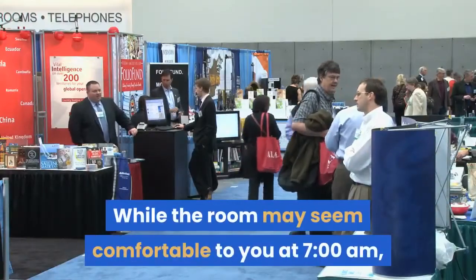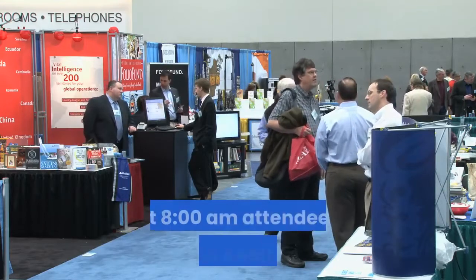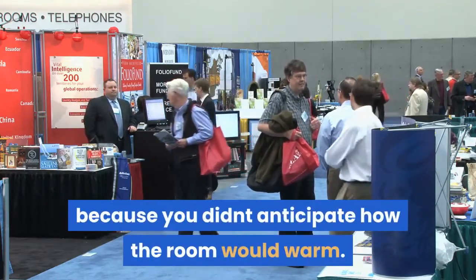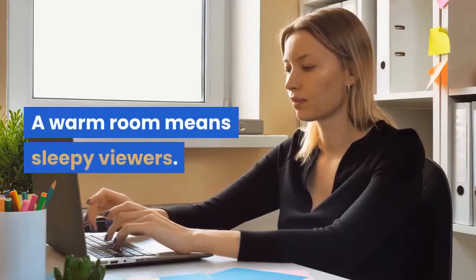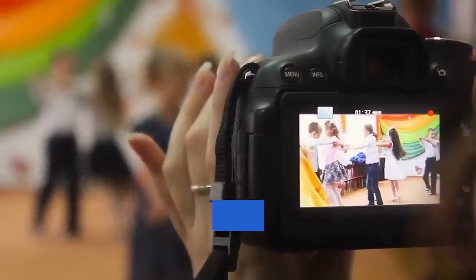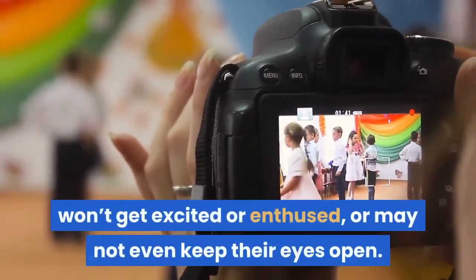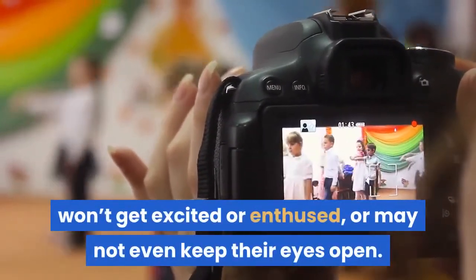While the room may seem comfortable to you at 7 a.m., by 8 a.m. attendees may be sweltering because you didn't anticipate how the room would warm. A warm room means sleepy viewers. Sleepy viewers don't applaud, will not retain your message, won't get excited or enthused, or may not even keep their eyes open.